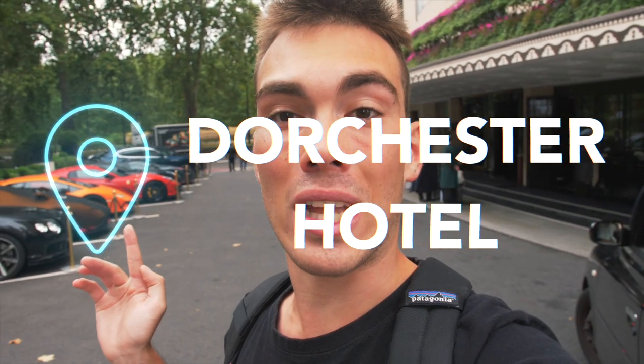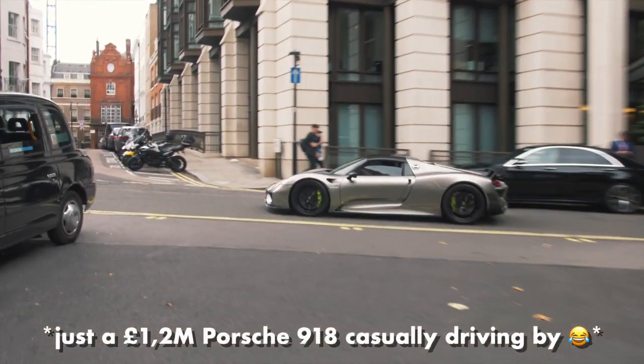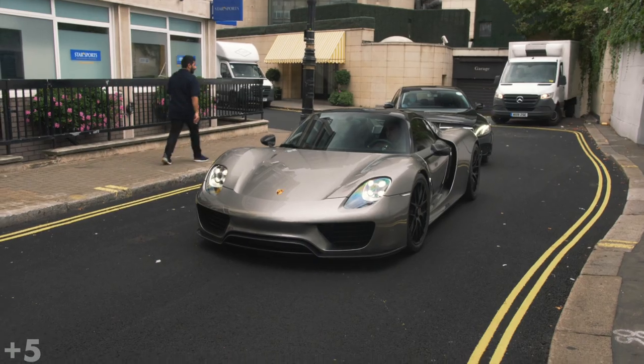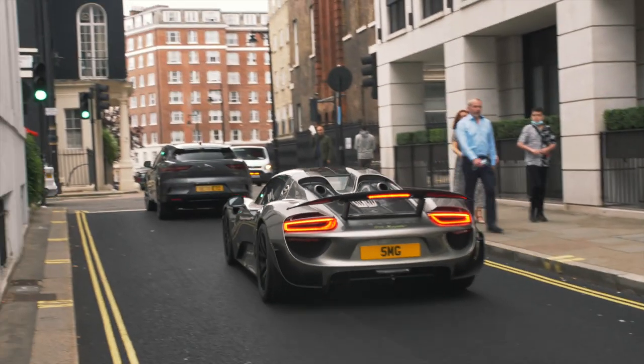It is my second day here in London. I'm in front of the Dorchester Hotel and let me just tell you that the parking in front of it is pretty, pretty insane. And there is a Porsche 918. I didn't even have time to take pictures of the cars in front of the Dorchester because a Porsche 918 Spyder just passed by. It's finished in a very similar spec to the one I saw yesterday, but it was a different car with different rims. So yeah, that's a pretty good start to today's Supercar Sessions.